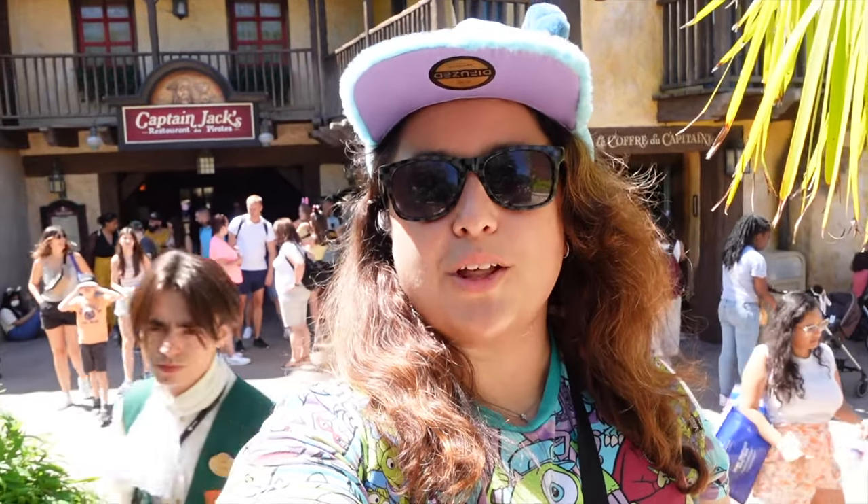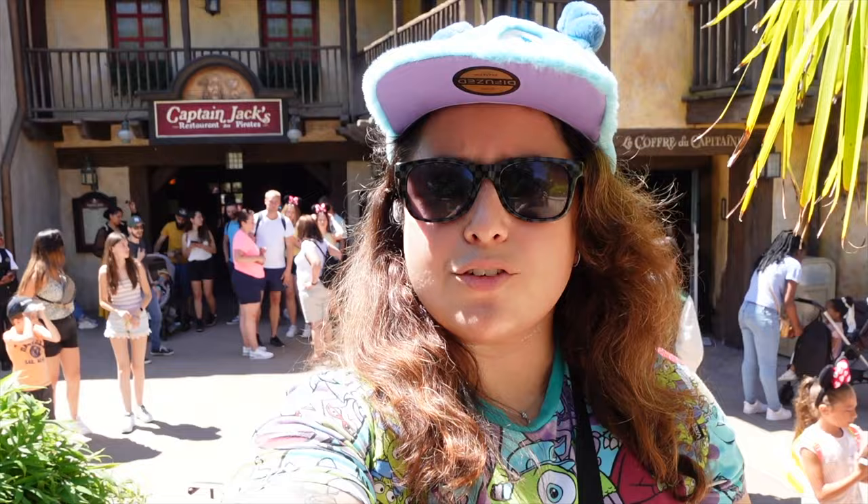Hi everyone, welcome to another one of my videos. I'm in Disneyland Paris standing in front of Captain Jack's, the restaurant in Adventureland, and we're going to go eat there and hopefully have a good afternoon. Let's go.